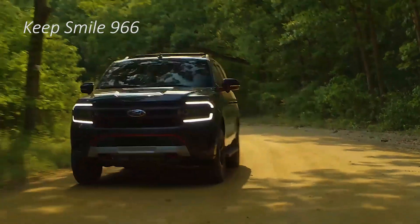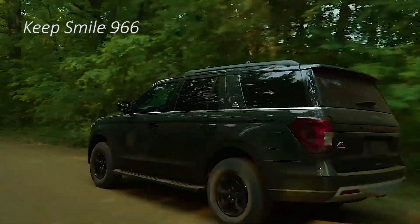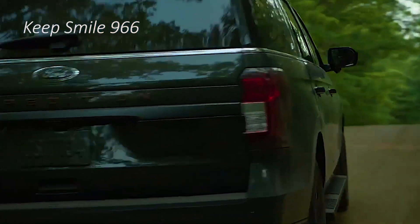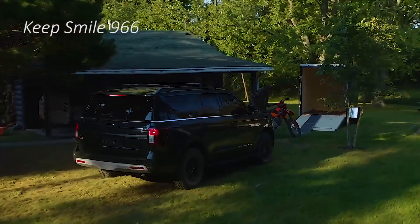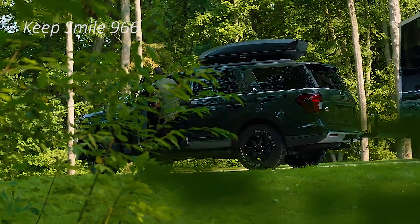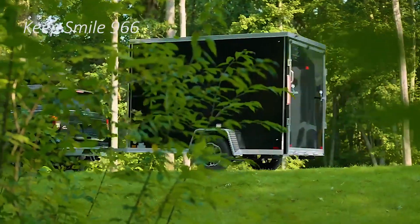The Expedition Timberline gets Ford's high-yield twin-turbo 3.5-liter V6 motor from the Lincoln Navigator, which puts out 440 horsepower and 510 lb-ft of torque. The previous highs available on the Expedition were 400 horsepower and 480 lb-ft.